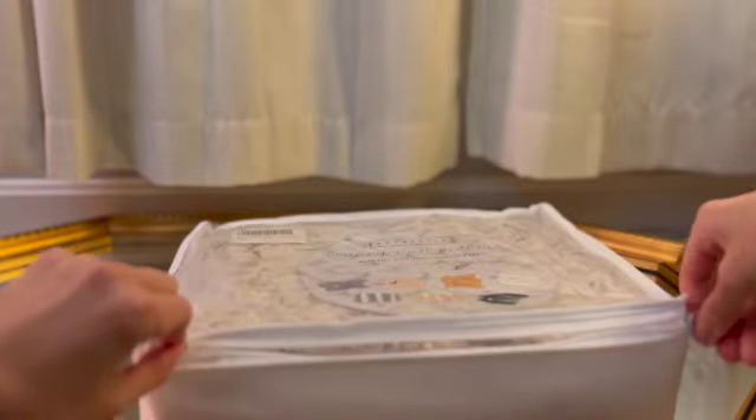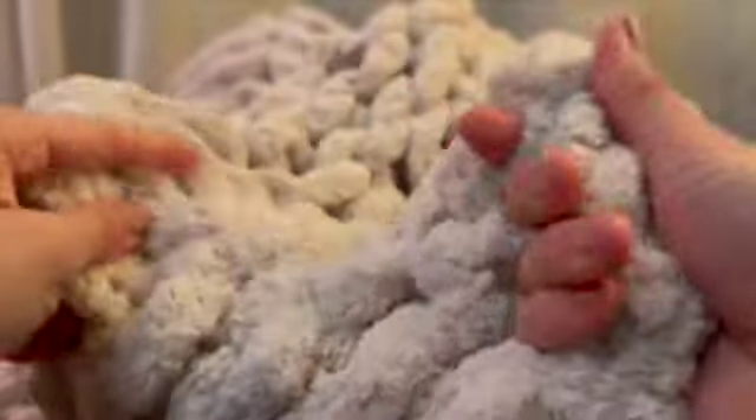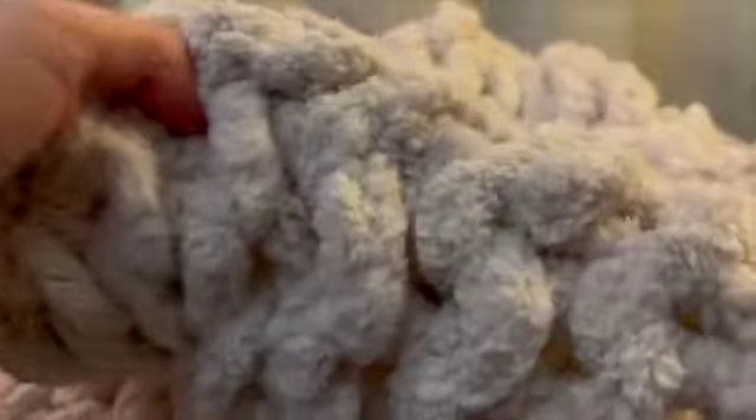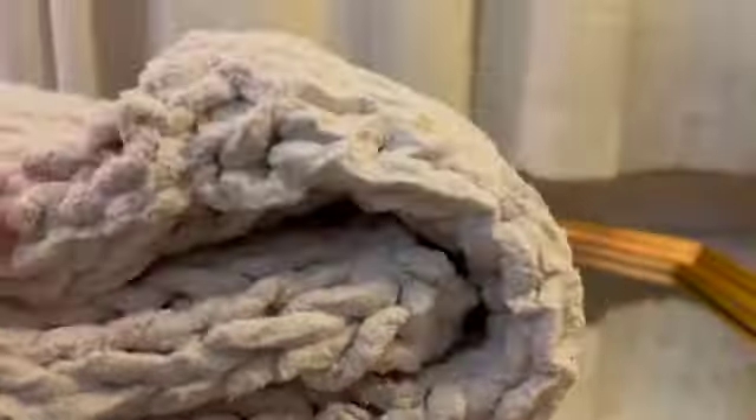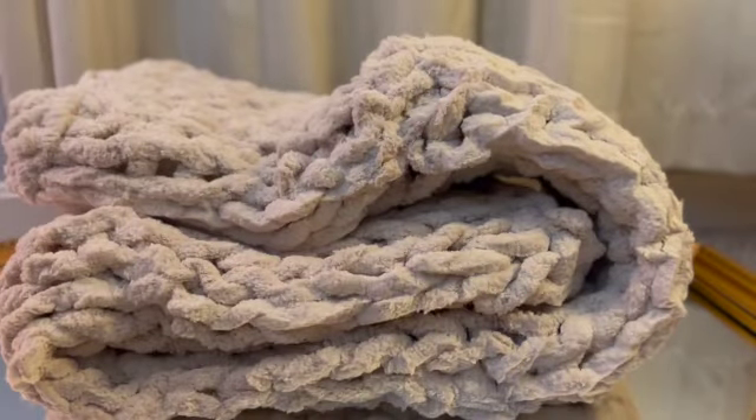Next is the Adaricia Chunky Knit Blanket Throw. This is hand knit with jumbo chenille yarn. It's beautiful, soft, and definitely meets our cozy standards. This style isn't for me as I find it somewhat impractical, but I would recommend it to others. I think I'd like it if it was a bit heavier, but it's beautiful folded up and I would definitely gift this to someone.